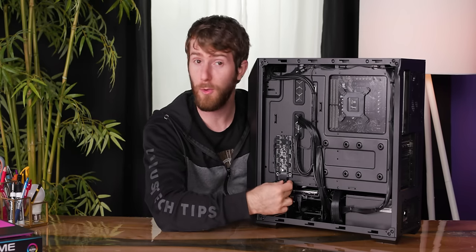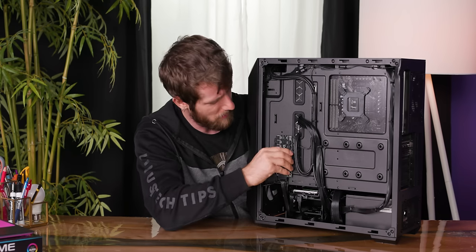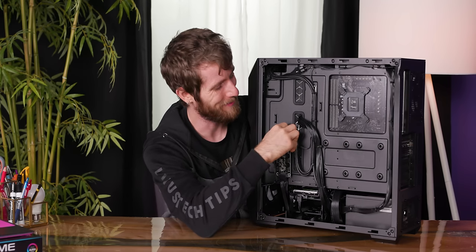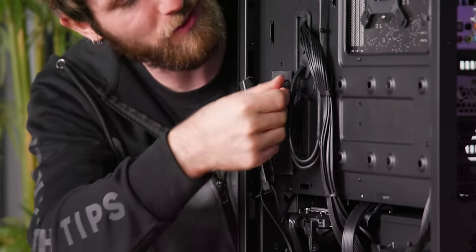If I had to guess, I'd say it's either for Digital Storm or Design Spark, which is a PCB making company. I'm actually just going to pull it off — look, if they didn't want it torn down, they wouldn't send it to me. No markings on the back, so that doesn't tell us anything useful.